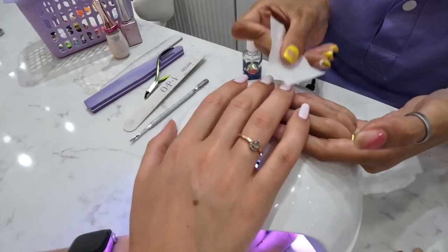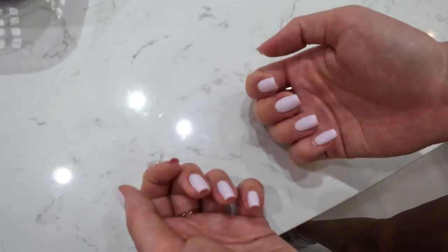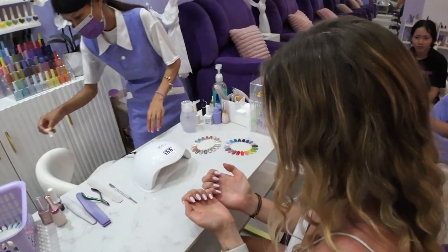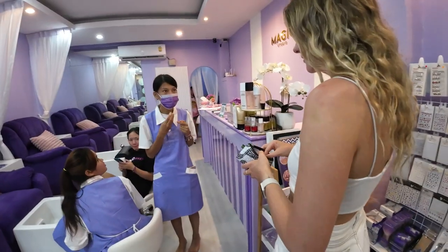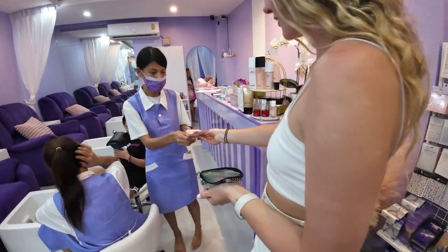I was really, really happy with how they turned out — they look absolutely gorgeous. I would definitely recommend this place, especially to girls who have thicker nails than mine, as they will not have the problems that I did. The price was 300. I love them!